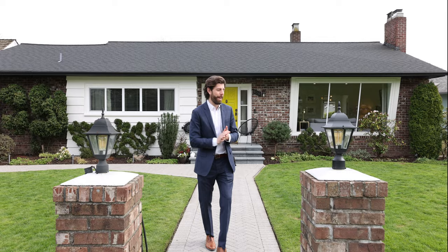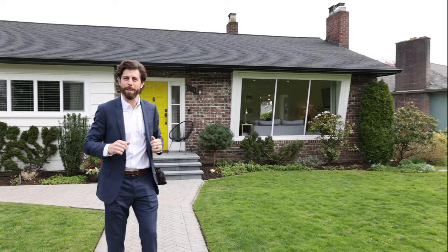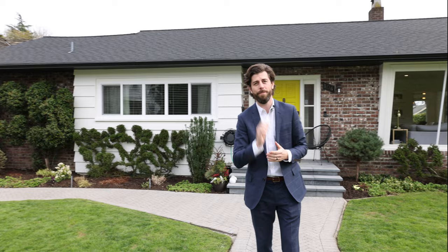It's a 1945 home and we kept the original charm. Those windows right there are the original windows — they're wood windows and they have a little wave to them that you see from back in the day. These windows on this side were aluminum when I bought it; we replaced them with two-pane vinyl windows.